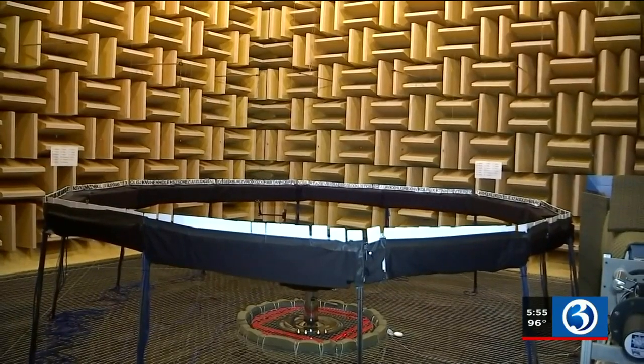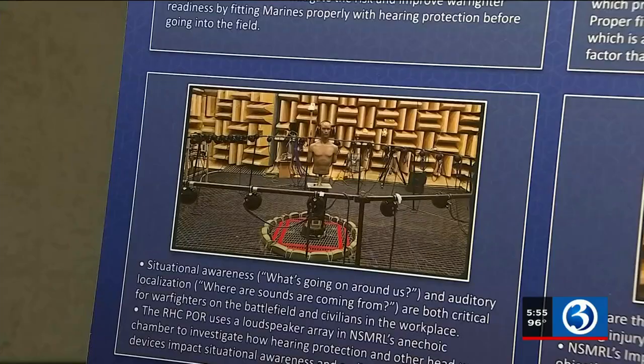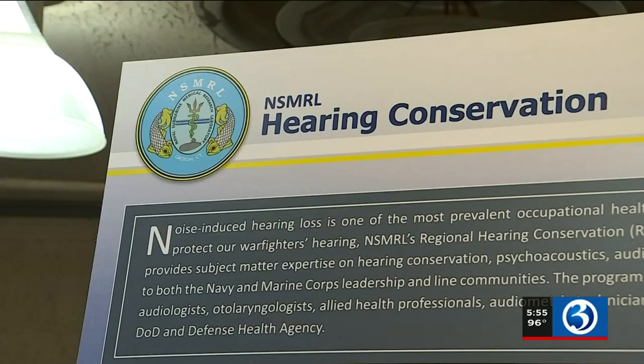My favorite is the anechoic chamber — a room with no sound — which is designed to help prevent noise-induced hearing loss.